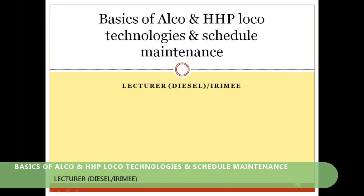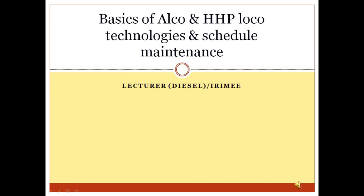Basics of ALCO and HHP Loco Technology and Schedule Maintenance. This topic is specially designed for those railway provisioners who are not from a mechanical engineering background but want to know the basic engineering technology of diesel electrical locomotives of Indian Railway. This topic may also be equally useful for IRSME provisioners.